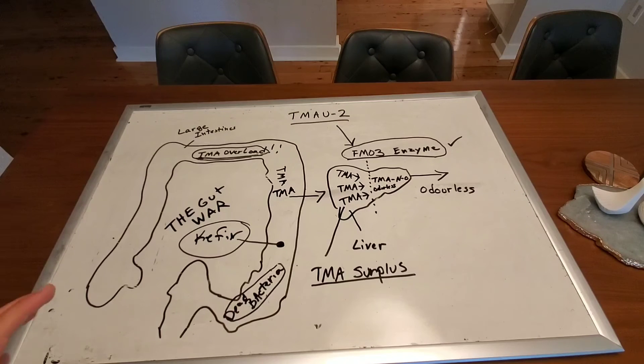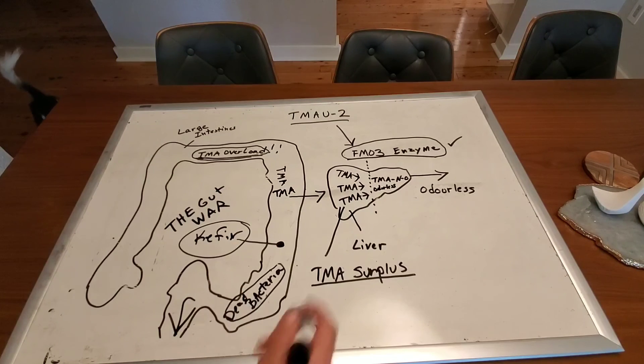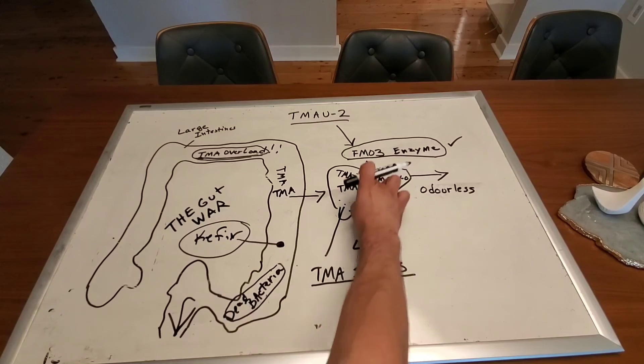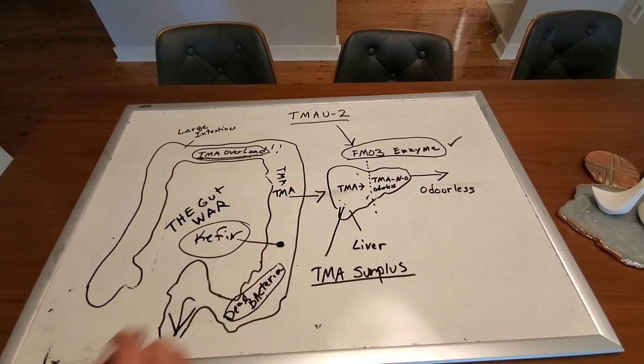The microbes from kefir — those three microbes, lactobacillus, bifidobacterium longum, and thermophilus — then eliminate the TMA from the body through normal excretion. So there will be no more TMA surplus, no more TMA overload, and that is how you win the gut war.